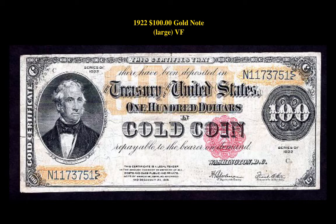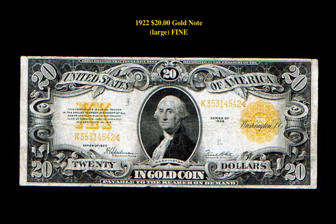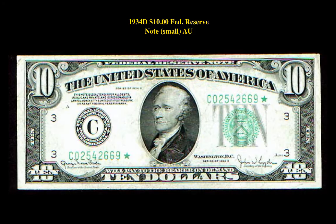The first note is the 1922 Gold Certificate $100 denomination, large VF. This is currently for sale at $2,500. The next note is the 1922 $20 Gold Certificate Fine. This is currently for sale at $350. The following Federal Reserve Note is the 1934 D $10 small AU. This is currently for sale at $3,500.